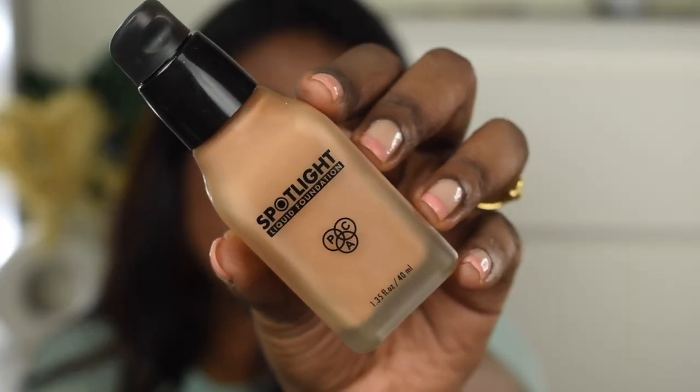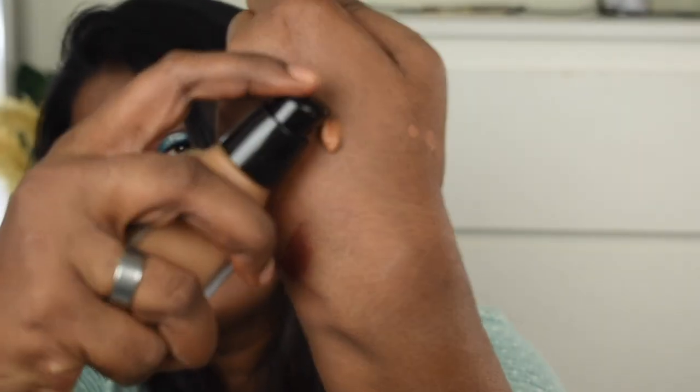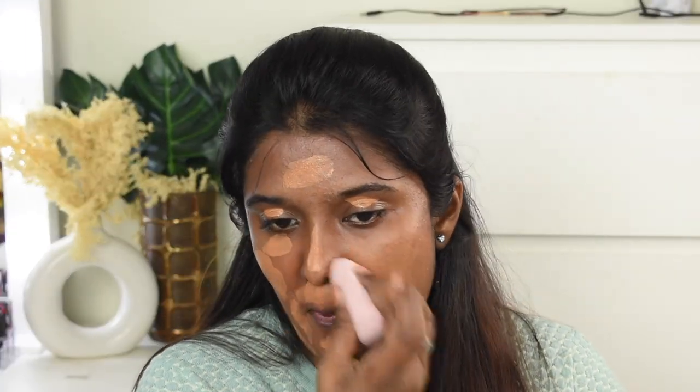For foundation today I'm using the Paca Spotlight Foundation in shade 19, Coffee Walnut. That's how the shade looks. I'm quickly applying it on my skin and blending it in with a beauty sponge. Foundation is done.